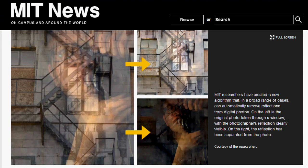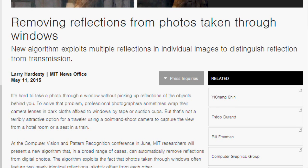To solve this problem, MIT researchers have developed a new algorithm. This new image-processing algorithm can automatically remove reflections from digital photos.